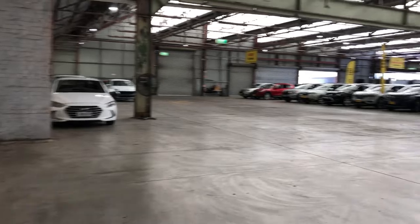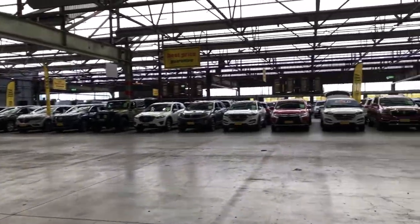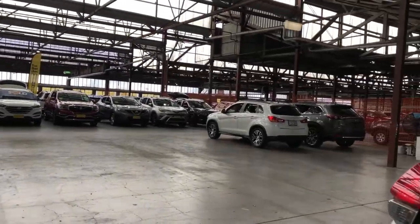If this vehicle is not for you, we do have over 300 vehicles on the lot with access to over 2,000 vehicles Australia-wide. Hope to see you soon.